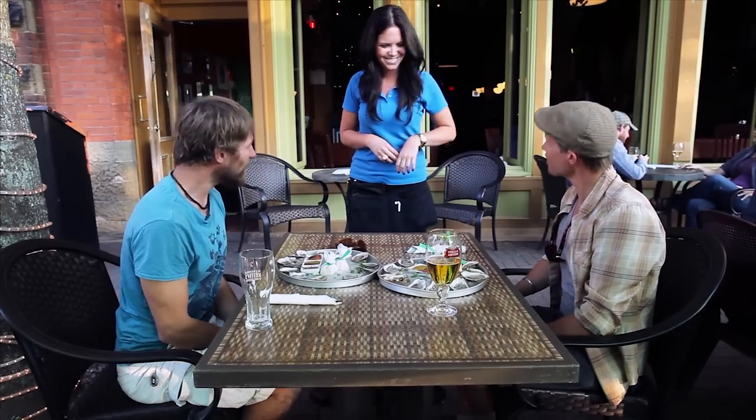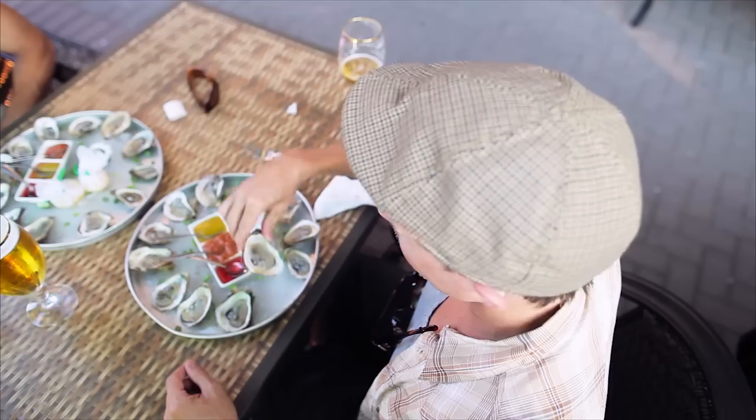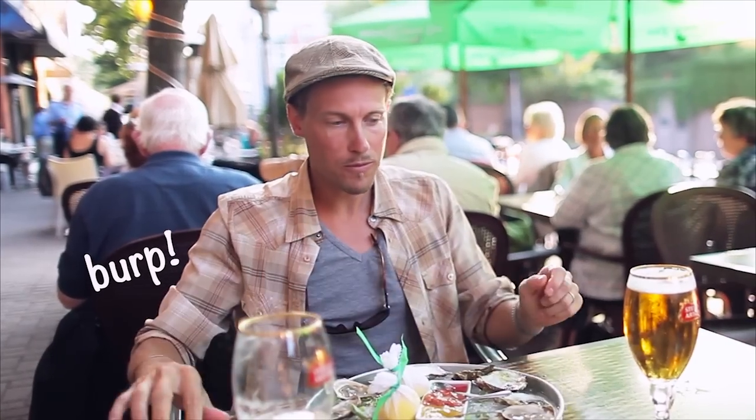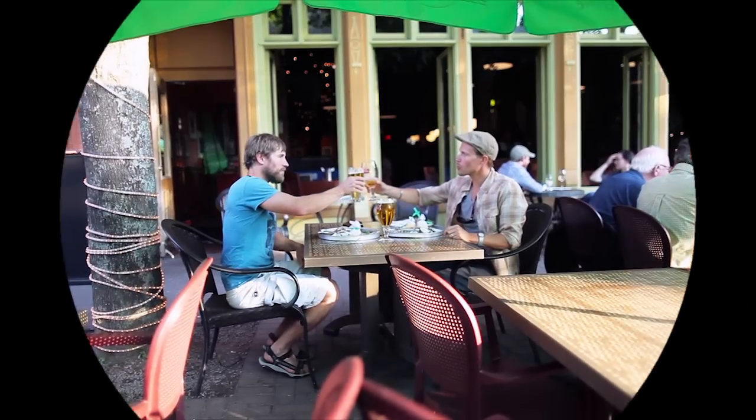Looks good enough to eat. Well Janelle, I'm going to leave this to you. Thank you. And I'm going to go out and have some oysters. Enjoy. Thank you.